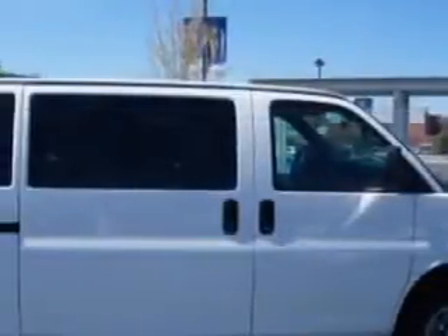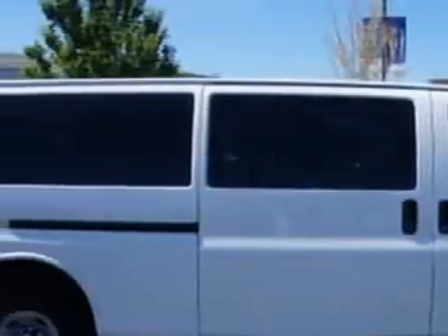You expect the best from your vehicle. You will love this white 2014 Chevrolet Express Extended Van, equipped with an 8-cylinder engine and an automatic transmission. Enjoy this utility van with features like: